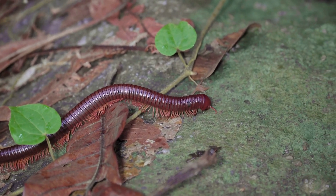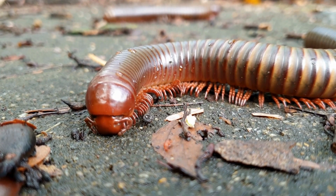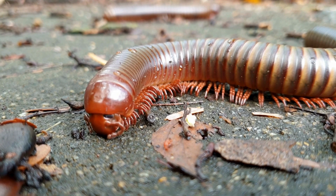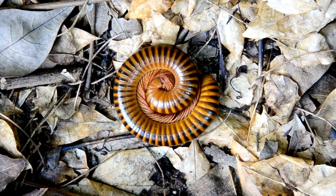Reproduction. Mating. Centipedes engage in a courtship ritual that can involve touching antennae and circling each other. Males often deposit a spermatophore, a packet of sperm, for the female to pick up.